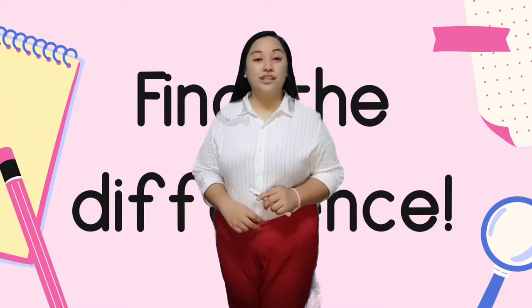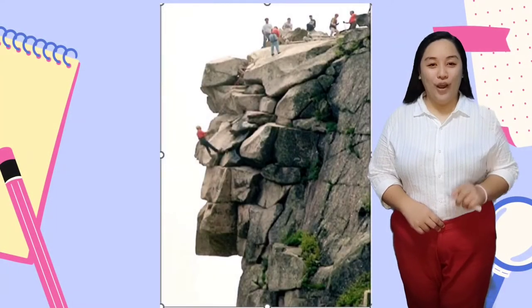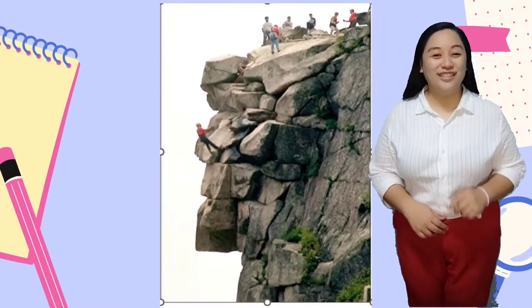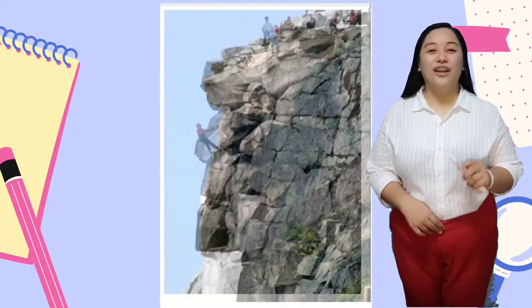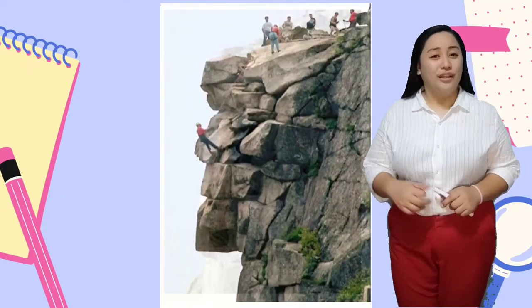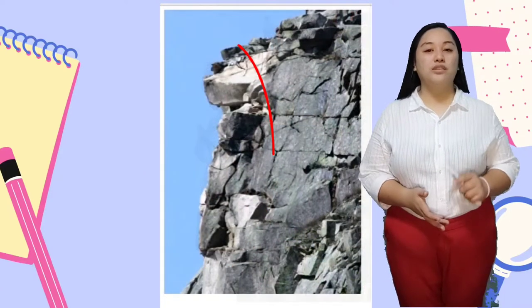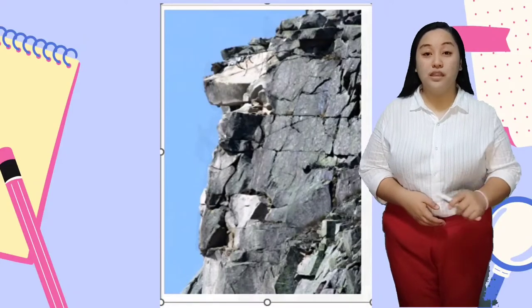From the photos shown in the news, let's find the difference in the before and after appearance of the mountain. The picture on the left was taken a day after residents heard a loud noise coming from the mountain. On May 3, 2003, the landmark fell to the ground. There are some parts of the rock — the old man's face — that are gone. The nose is already gone. After some time, many factors can cause rocks to deteriorate and eventually collapse.